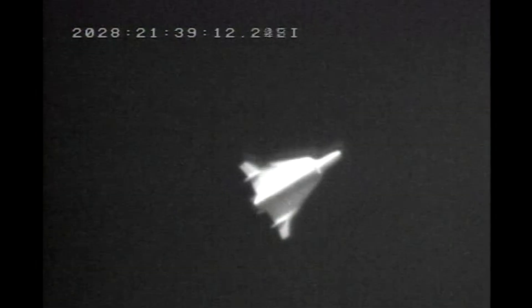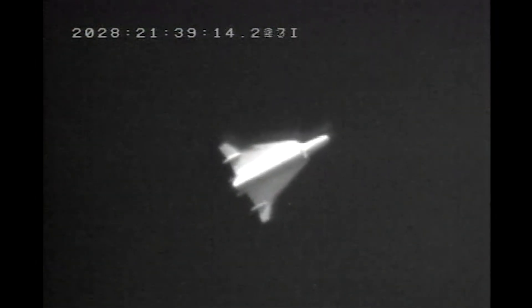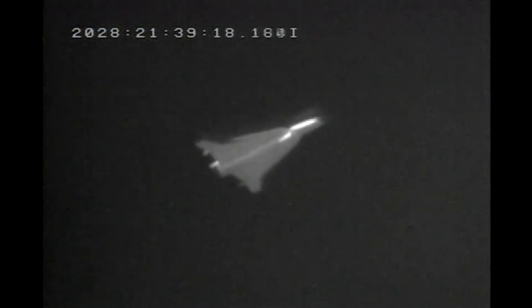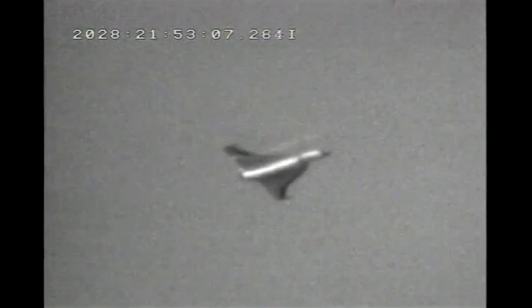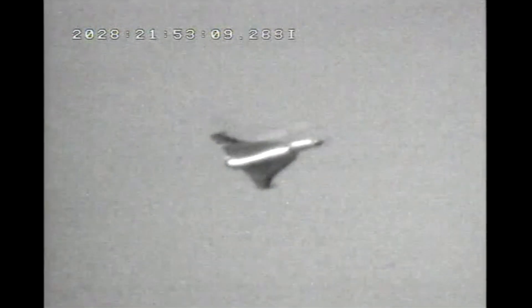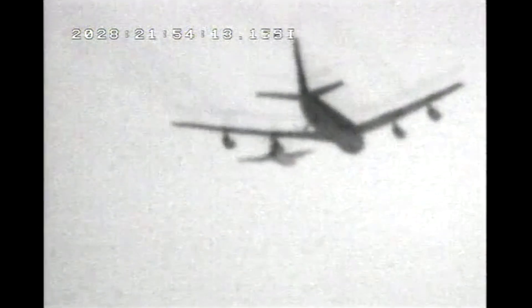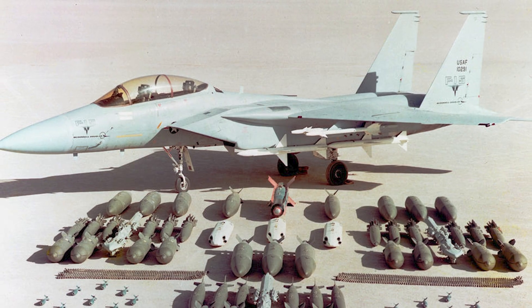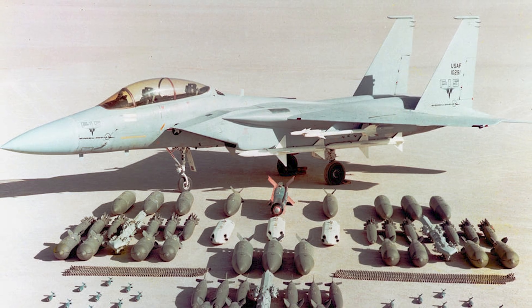Air Force veteran F. Clifton Berry, who flew in the XL, recalls that in supersonic flight, a heavily loaded XL felt similar to a clean F-16A. With interest in the design gaining momentum, the Air Force entered it into direct competition with the modified McDonnell Douglas F-15, which would become known as the F-15E Strike Eagle.